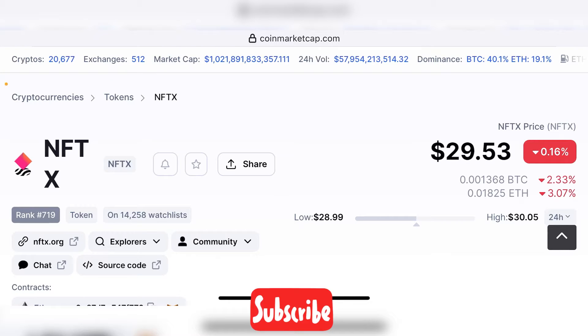Hello guys, welcome back to the Brutal Investor channel. I hope you guys are having a fantastic day today. In this episode, I'm going to cover an interesting project that in my opinion has a really, really good long term — not only long term, but also short term potential in the upcoming months to a year.